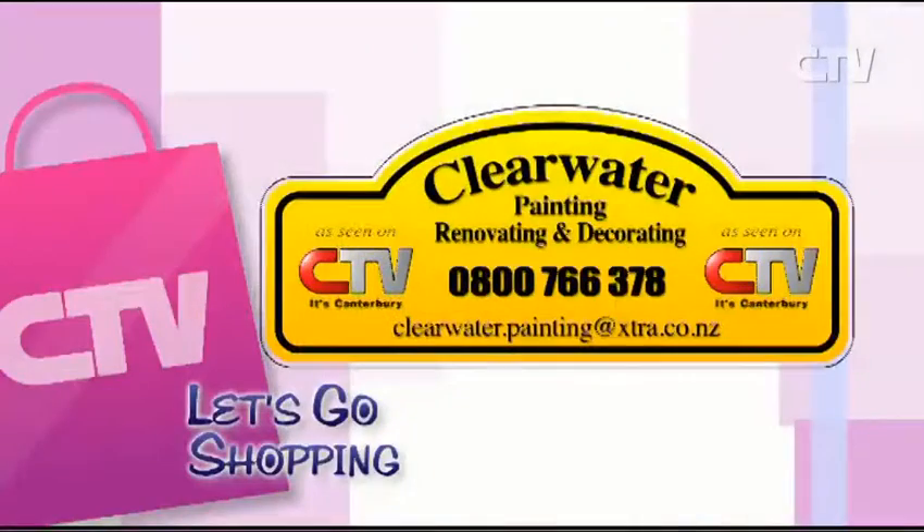You really are the guru, aren't you? I'm doing it for a little while — we're nearly there! If you want to opt out, contact Dave and the team at Clearwater Painting. Give them a call 0800 766 378.